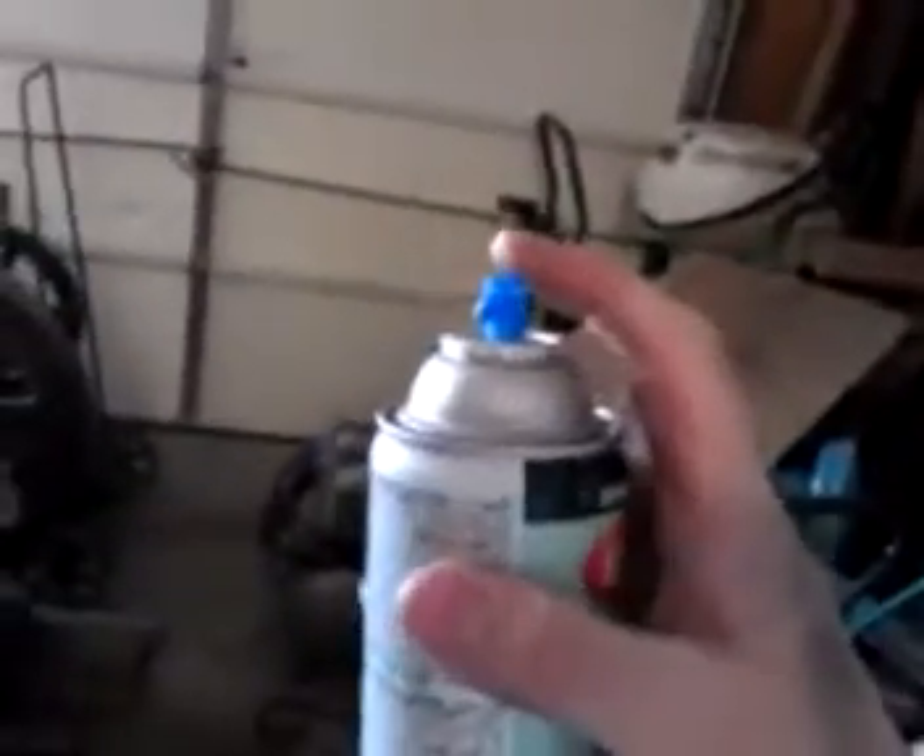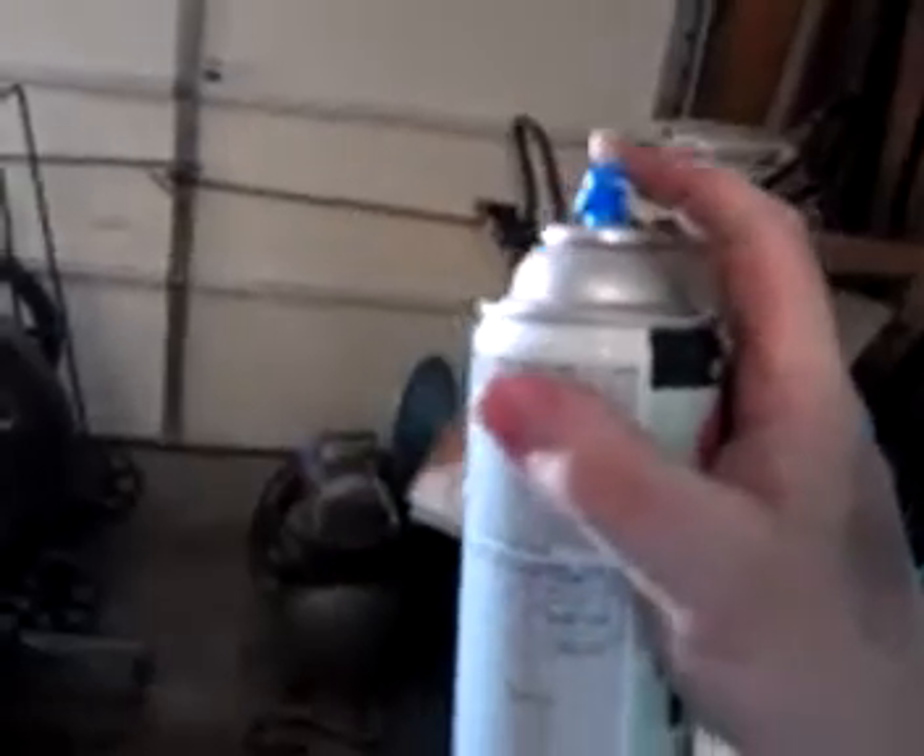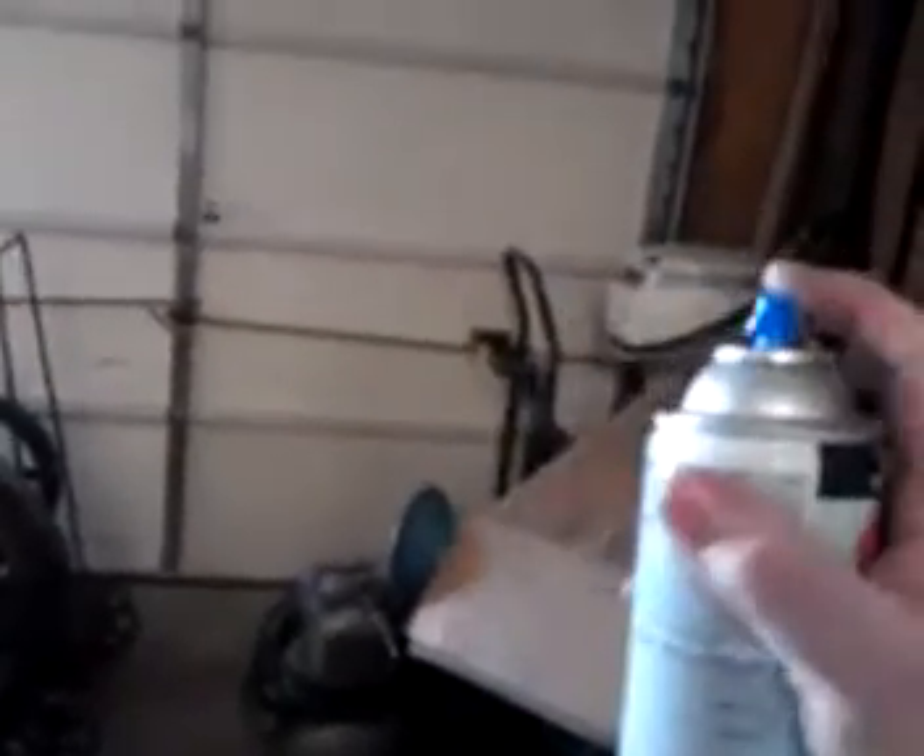Really love this new tip applicator here. It does great work — really nice, even application. Good stuff.